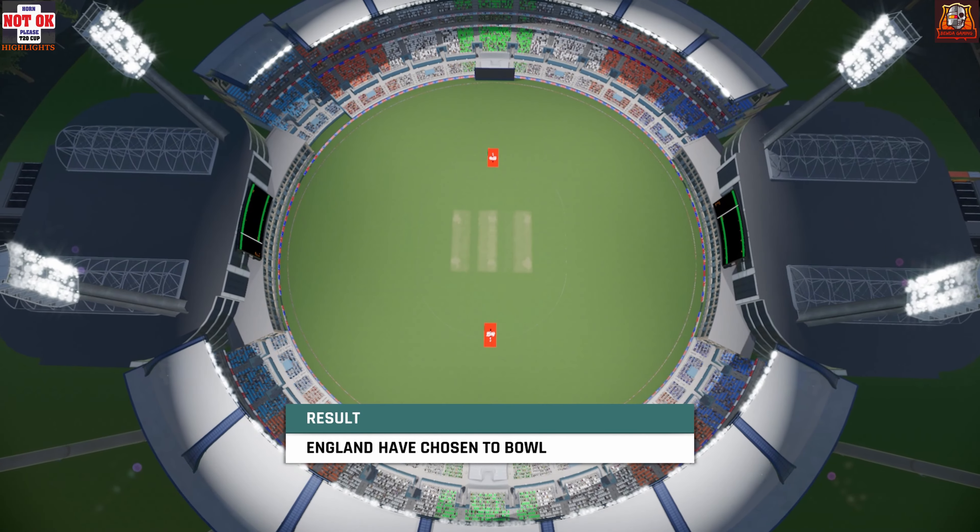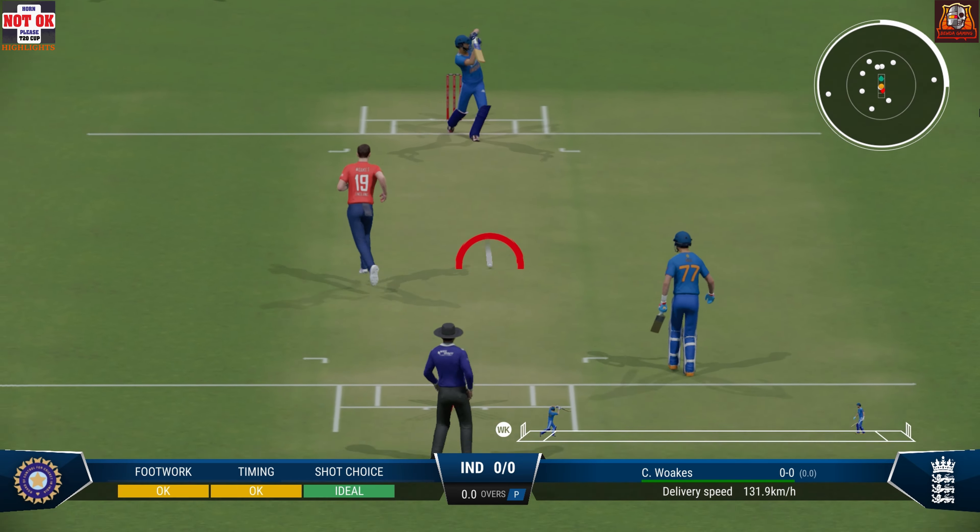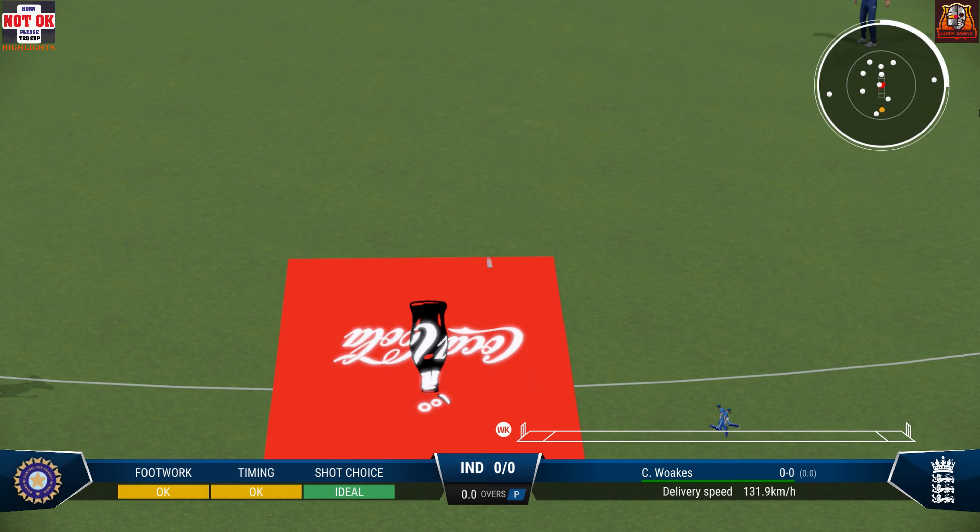England win the toss and they elect to field. I'm hearing the sound of leather on willow. Great shot, at least one on offer.